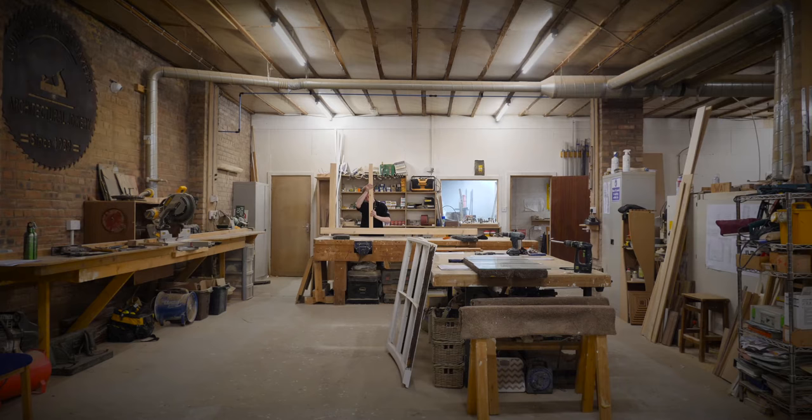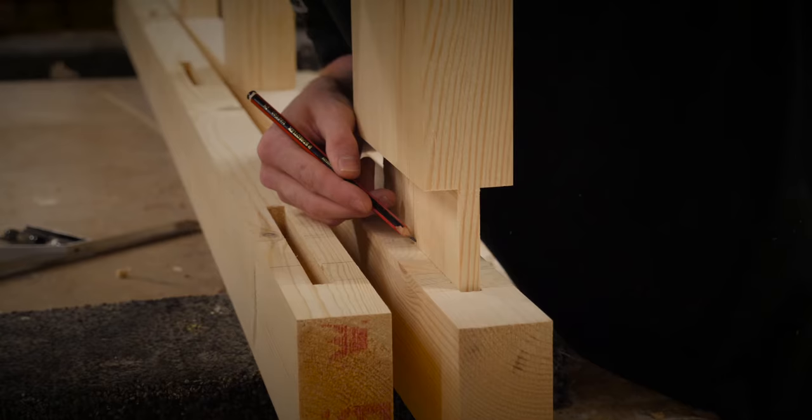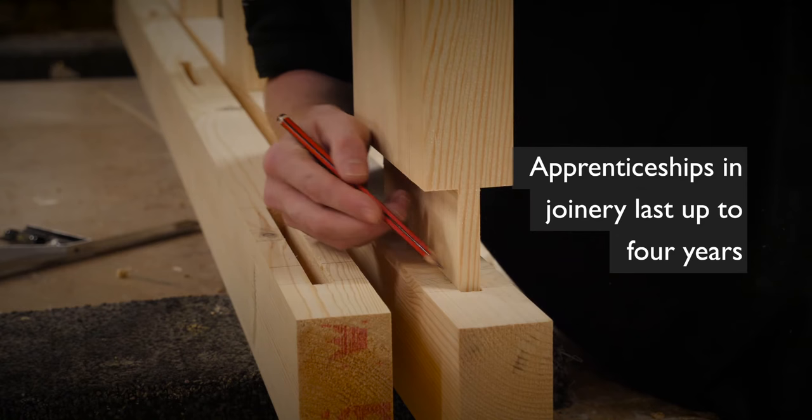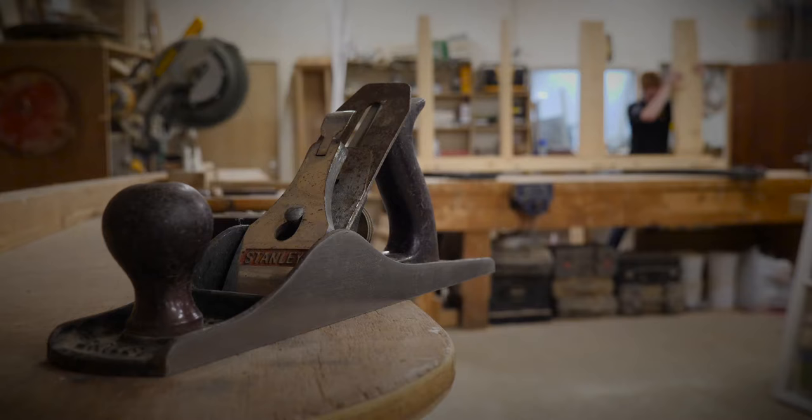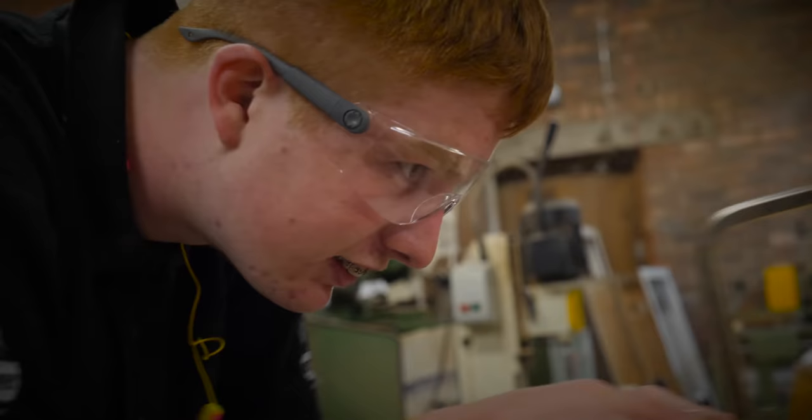When I was in school I really enjoyed woodworking, so that kind of sparked my interest in working with my hands and being creative. Being an apprentice, my week is kind of split between being at college and being at work. I spend two days a week at college mastering all my hand tools and all the finer joinery skills, and then the rest of the week I'm either in the workshop working away or I go to other sites where I can measure up and fix things myself.